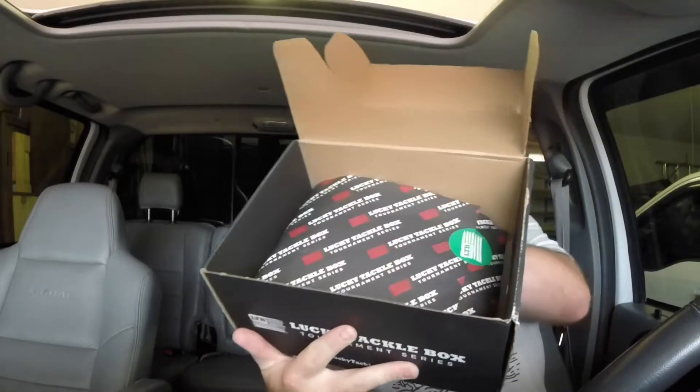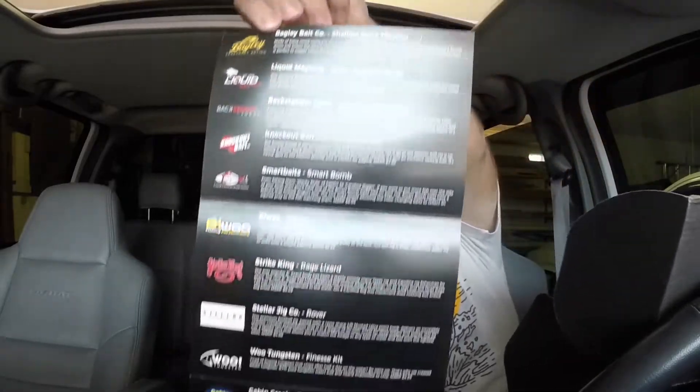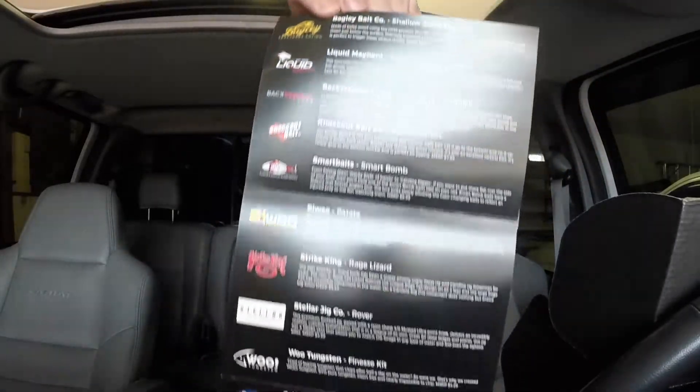Alright, there's some pretty wrapping in there. Let's break that open. Alright, there's our card of our tackle.